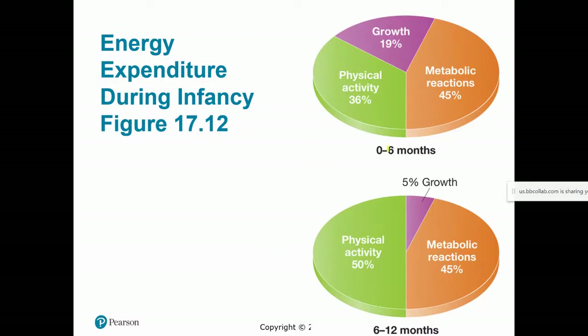Breaking down energy expenditure: in the first six months, there's a lot of physical growth, not a ton of physical activity, but a lot of metabolic reactions as organs develop — that's the basal metabolic rate. In the second six months, growth slows a little, physical activity starts to increase, and the basal metabolic rate remains quite high.